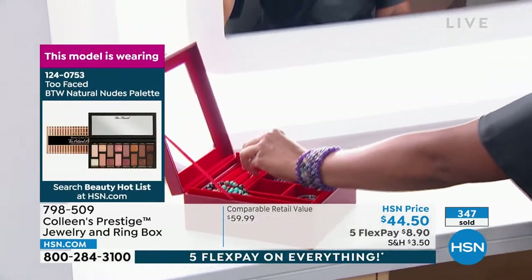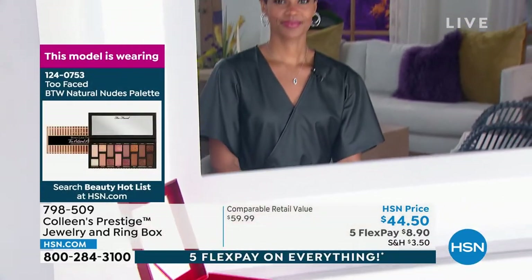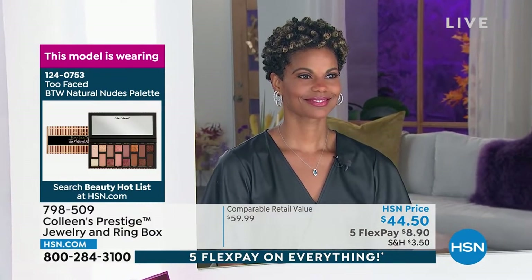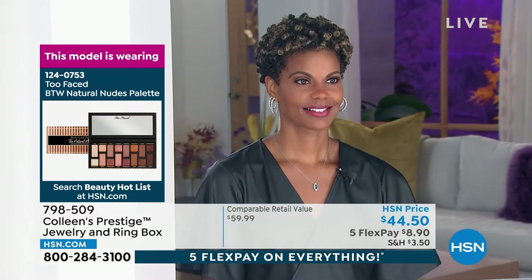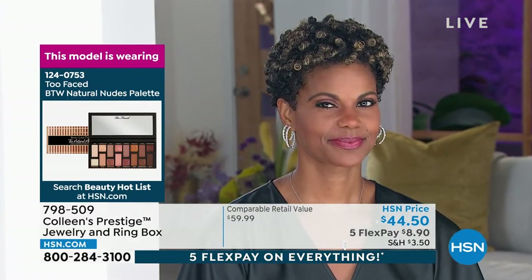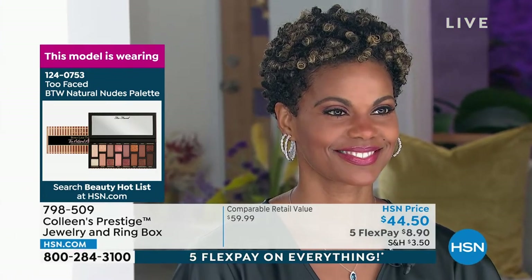You have something that is a really smart investment. One piece of jewelry, one thing, costs more than this box. And that is going to protect hundreds — dozens and dozens, probably up to 100 pieces of jewelry in that one box. That's why I get excited about it, because I think for those of us that love beautiful things and love beautiful jewelry, this is a way to really protect our investment.